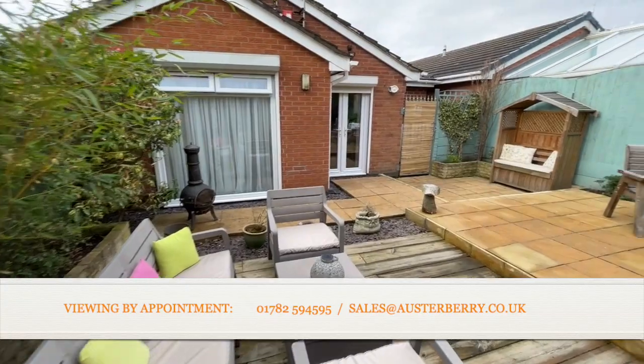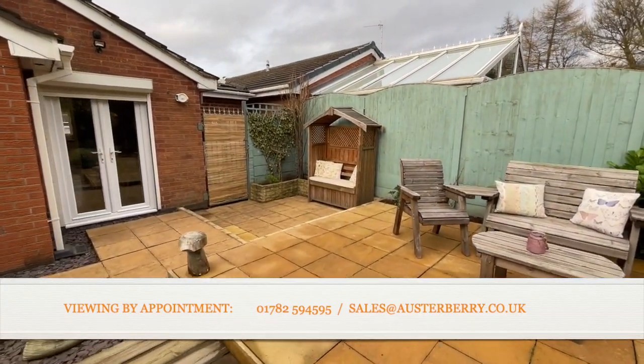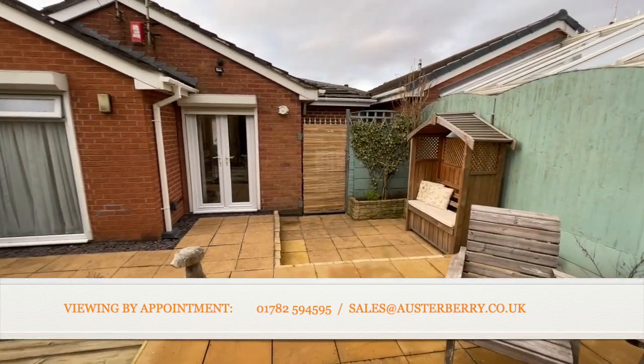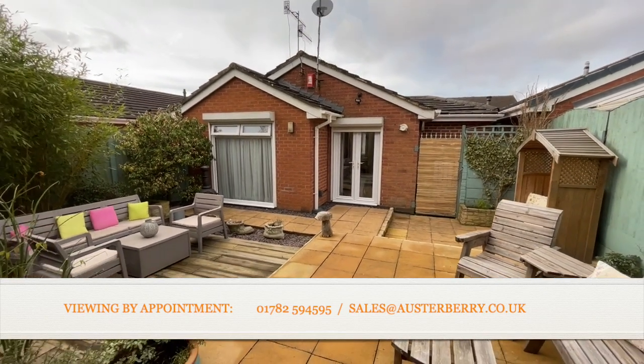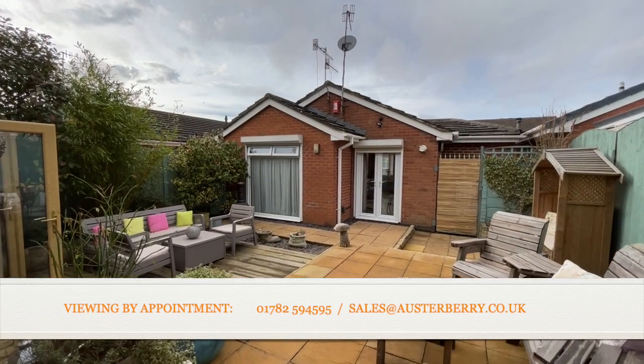Just behind that trellis is an additional storage cabinet, increasing the practicality of this property. And as we look back at the rear elevation, that concludes our tour of number 34 Helston Avenue here at Western Coyne.